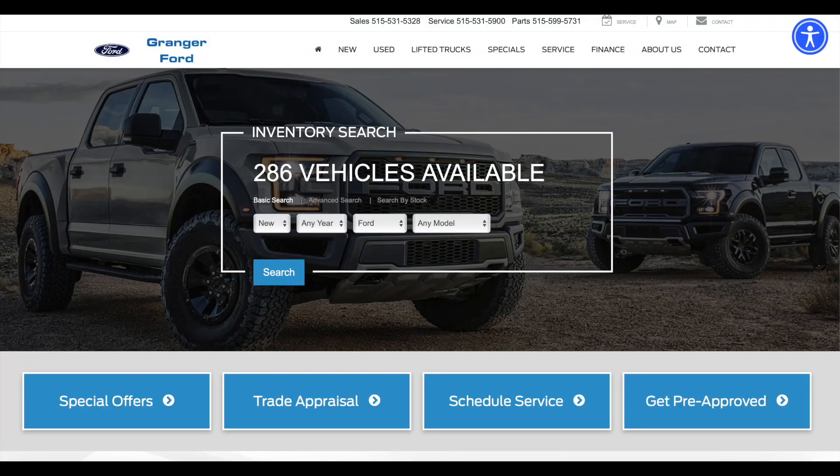However, one dealer has come out and said they're not going to be marking up any of the S650 Mustangs because they truly believe in relationship building. Now, of course, the dealer has to make some money, so it's not like they're going to be giving you $10,000 off on the Mustang, but you will actually be avoiding all the markups and actually get some discounts on the Mustang GTs and the EcoBoost. The dealer I'm mentioning is Granger Ford, located in Iowa.